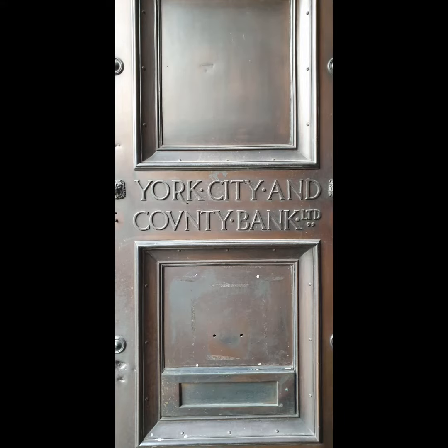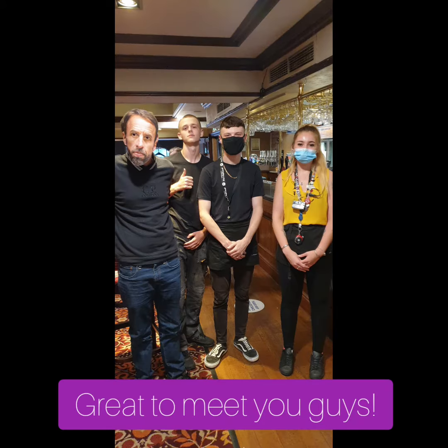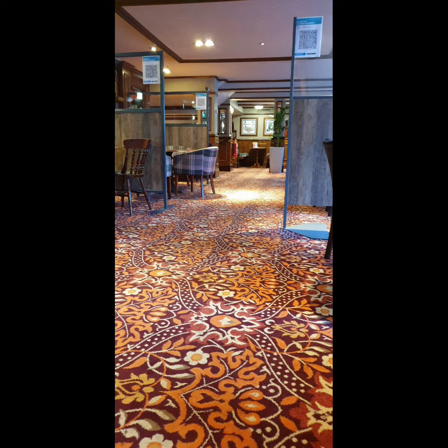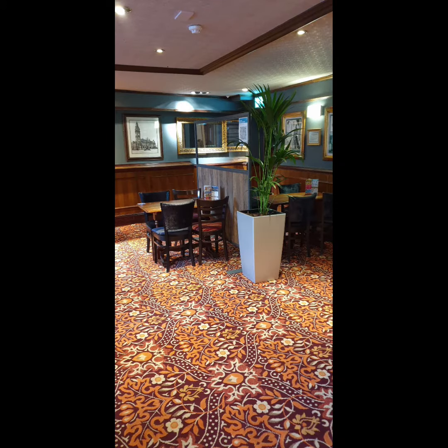This pub is named after its previous use as a bank. The building was designed and built in 1904 for the Yorkshire County. The building featured an Aberdeen granite façade, a pair of large bronze gates and extensive use of Italian marble throughout the Banking Hall.